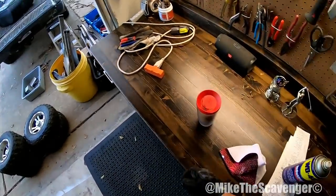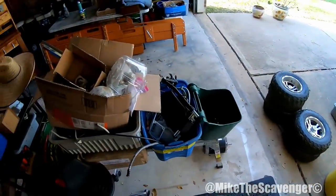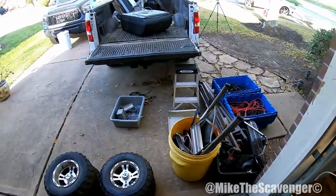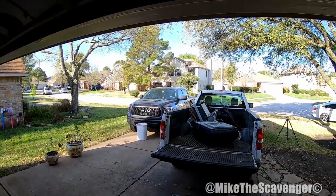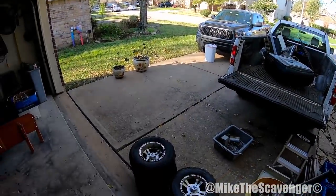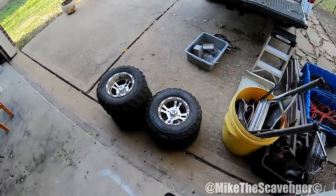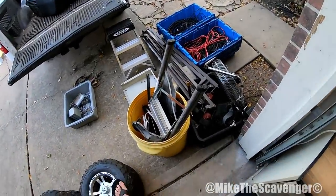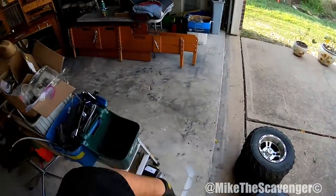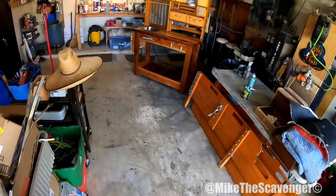Good morning scavengers and salutations! How is everybody doing on this beautiful morning here in southeast Texas? Mike's a scavenger here, just checking in on the home front. We're finishing up this table I'm going to show you guys that I've been working on over the past week and a half.